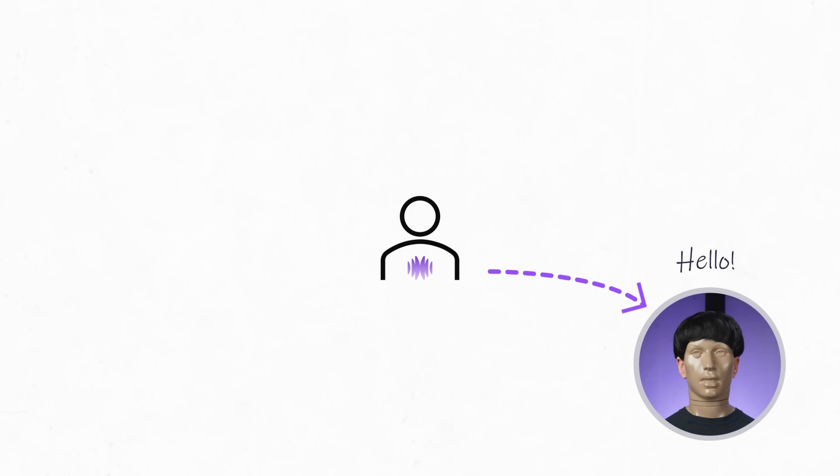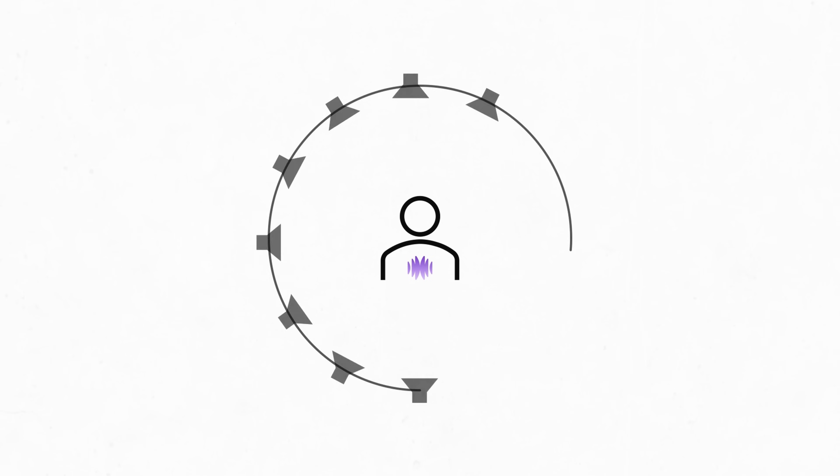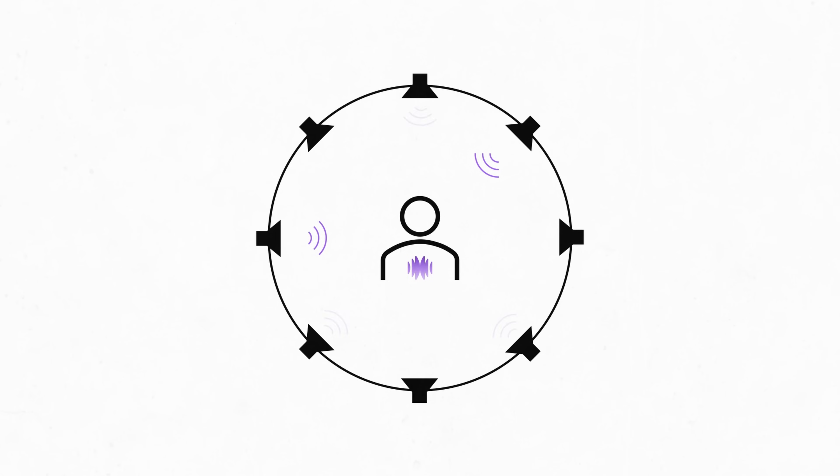At HearAdvisor, we have an industry-standard acoustic mannequin called KeyMar, and we use an immersive 3D audio presentation method known as ambisonics to make recordings of real-world environments in our acoustic lab. Those recordings are analyzed based on a common age-related hearing loss, and we look at each hearing aid's speech and noise performance, feedback control, own-voice sound quality, and streamed music audio quality.